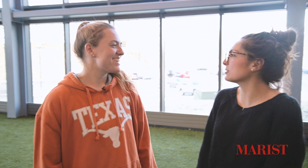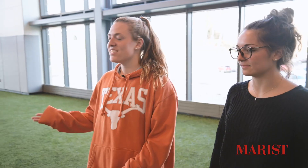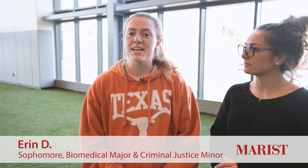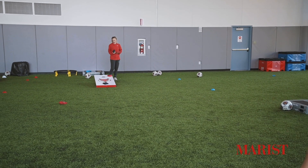Hey Erin, how's it going? You want to tell us more about rugby and how we get to use the turf field? Sure, so we actually get access to this really awesome turf indoor room — all clubs and teams can actually request access. Other than that, every student on Marist campus can use it, which is really cool.